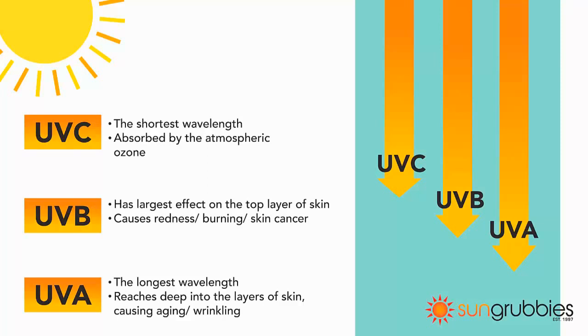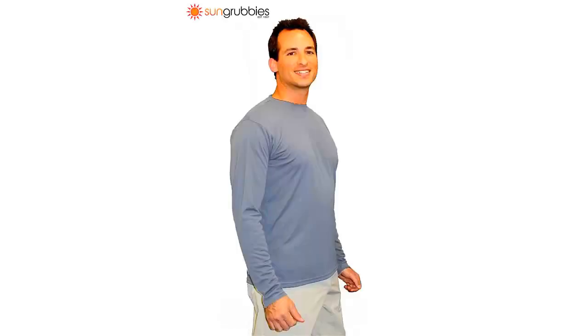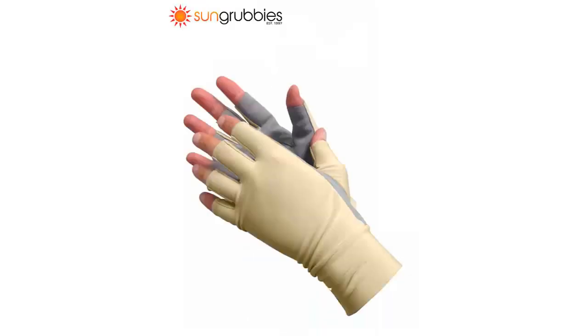There are many ways to protect yourself, including SPF sunscreen and wearing UPF protective clothing such as shirts, gloves, and hats. Look for hats and clothing with a UPF rating of at least 50 to block out the most sun possible. This rating means that the clothing will block out 98% of the sun's harmful UV rays.